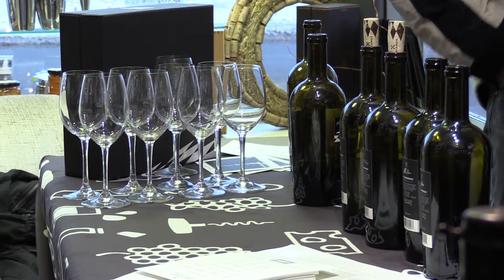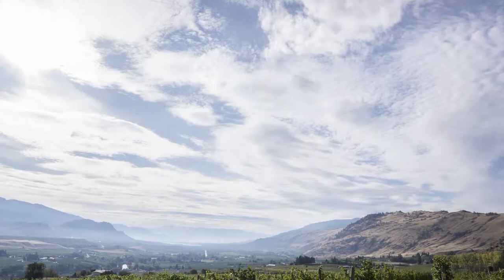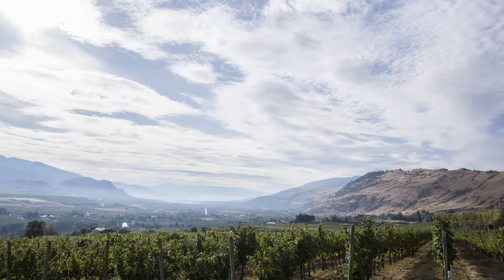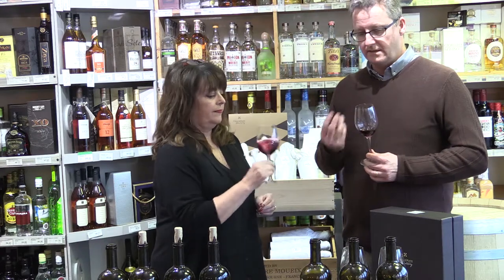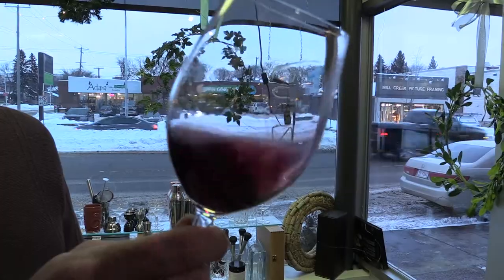What we've tried to do with the Merlots — there's a common theme that they're all sourced from the South Okanagan. But the Okanagan being such a narrow north-south facing valley, there's such a variety of different aspects and soil types that you can really make very distinguished wines from different sub-regions.